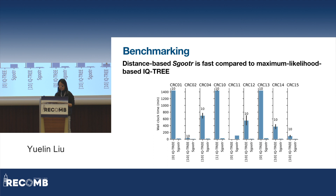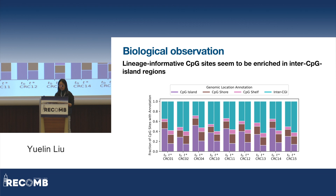One biologically interesting result is that when we looked at the genomic locations of the CPG sites identified as lineage-informative across all patients, we observed an enrichment in the inter-CPG island regions compared to the original input set of CPG sites. A potential explanation is that CPG islands are functionally important and therefore more tightly regulated and maintained, so we might not find lineage-informative methylation changes there. I believe there is still a lot of room for interesting biological interpretations and validations with our results, which will be a key objective of future work.